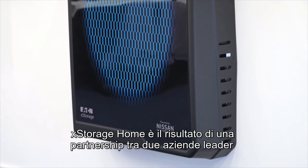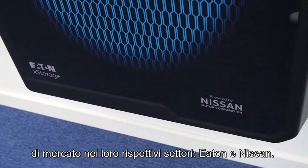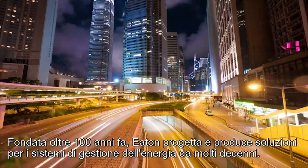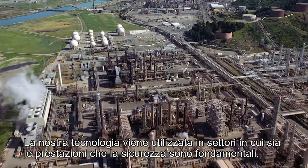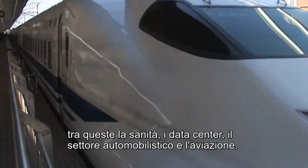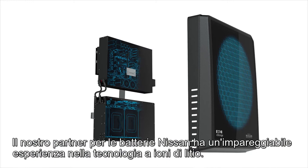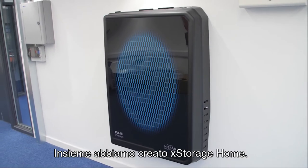X-Storage Home is the result of a partnership between two market leaders in their respective fields, Eaton and Nissan. Established over 100 years ago, Eaton has been designing and manufacturing power management systems and solutions for many decades. Our technology is used in industries where both performance and safety is paramount, including healthcare, data centers, automotive and aviation. Our battery partner Nissan has unrivaled experience in lithium-ion technology. Together we have created X-Storage Home.